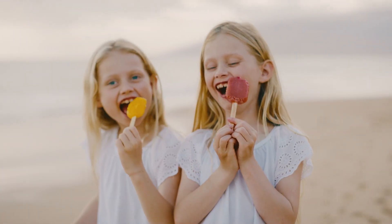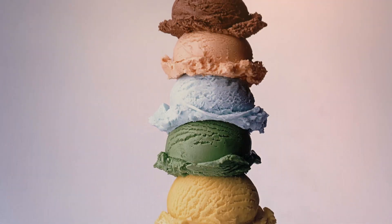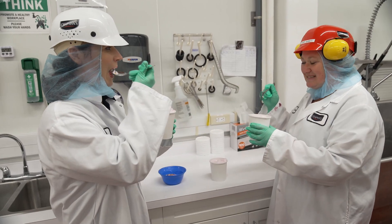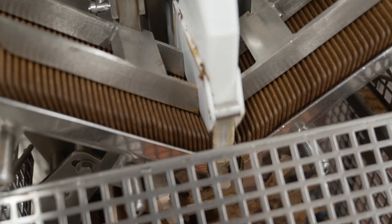I scream, you scream, we all scream for ice cream! That's right, we're diving into the science of our favorite frozen treats. Want a bite? I'm at the Chapman's factory in Markdale, Ontario, where rocket lollies and ice cream sandwiches are made.